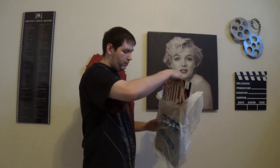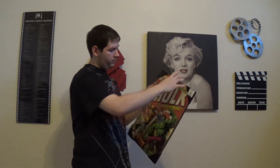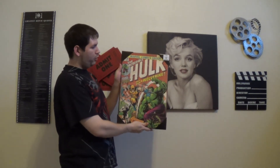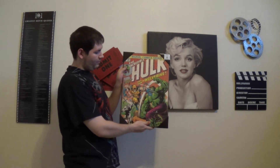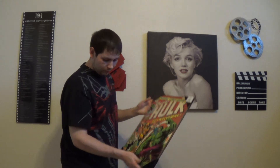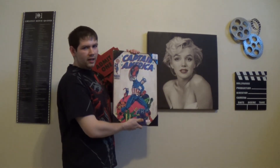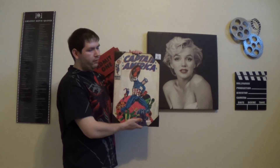Let me show you what I got today. These are actually still wrapped. The first one is Incredible Hulk number 181 — now that is a cool poster right there. The next one is Captain America number 111.